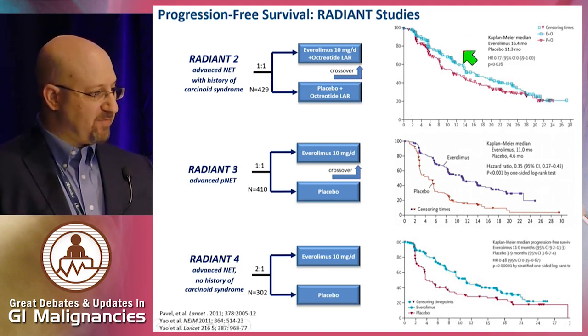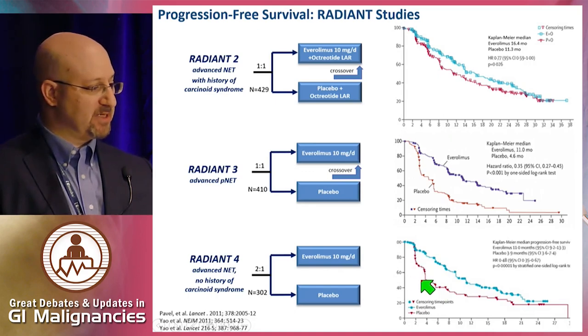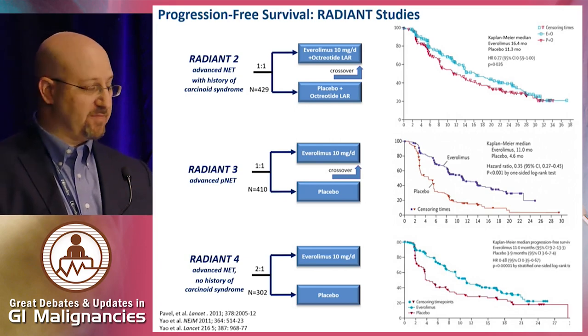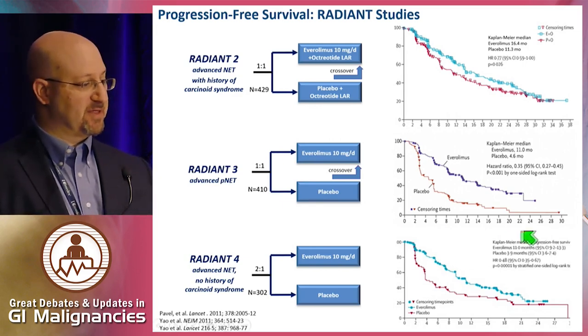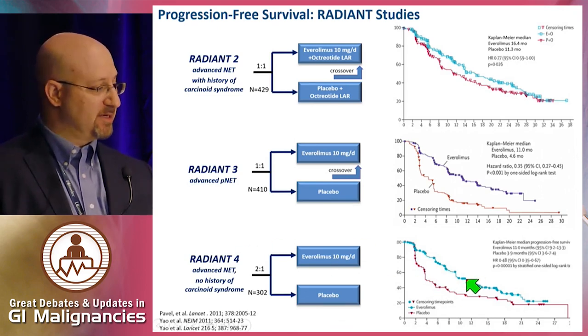What accounts for these differences between RADIANT-2 and RADIANT-4? Comparing the placebo arms, RADIANT-4 was a much more aggressive tumor population — median PFS on placebo was 3.9 months versus 11 months. Other factors include mid-gut versus non-mid-gut, concurrent somatostatin analog versus non-concurrent, and functional versus non-functional tumors. My suspicion is that primary site and degree of aggressiveness at baseline were the key factors. Everolimus was approved for non-functional GI and lung NETs with disease progression at baseline.